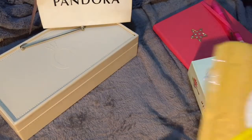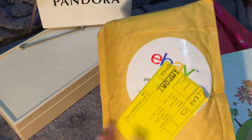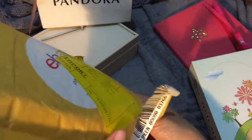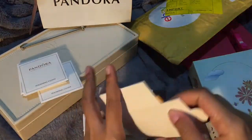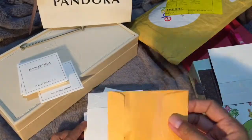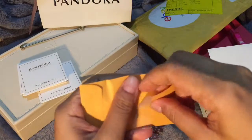This is actually a mini haul of retired Pandora charms. Each charm comes with this box and each of them is enclosed in this yellow envelope.